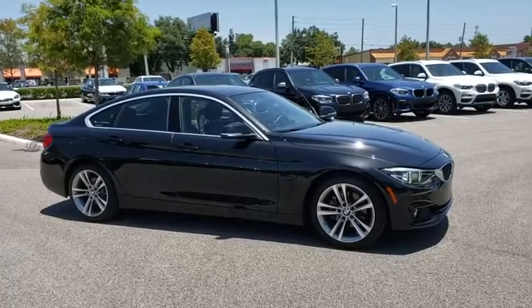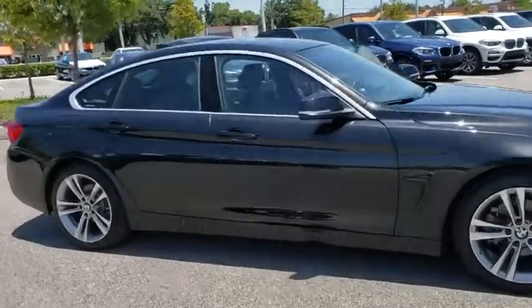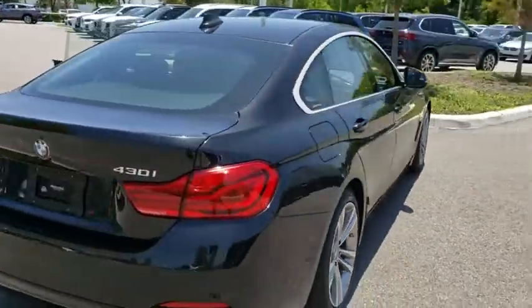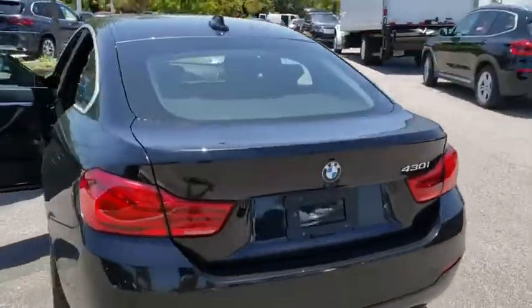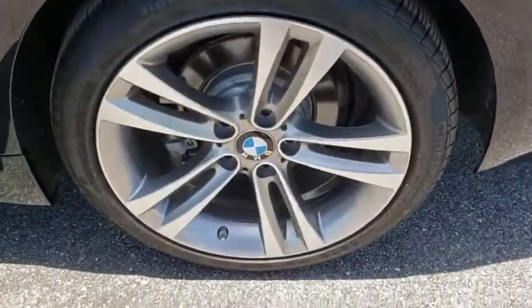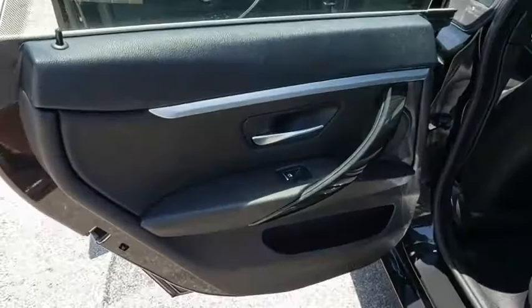Stop by and take a look at the 2019 BMW 4 Series. The BMW 4 Series is a powerful machine which comes with impressive handling, upscale interiors, and it delivers on BMW's ultimate driving machine. This vehicle has less than 15,000 miles. Here are some of this vehicle's great options.